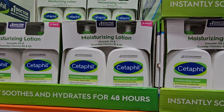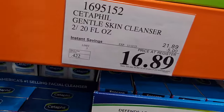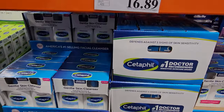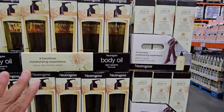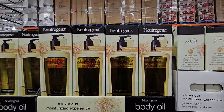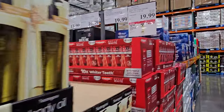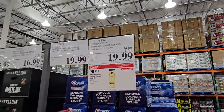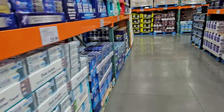Cetaphil is $16.89 — this one ends November 12th and your limit is five. Same with the gentle skin cleanser, ends November 12th. The body oil is $20, ends November 19th. I wasn't wearing my glasses today so I had to get closer to read the dates — but yes, November 19th, I was right!